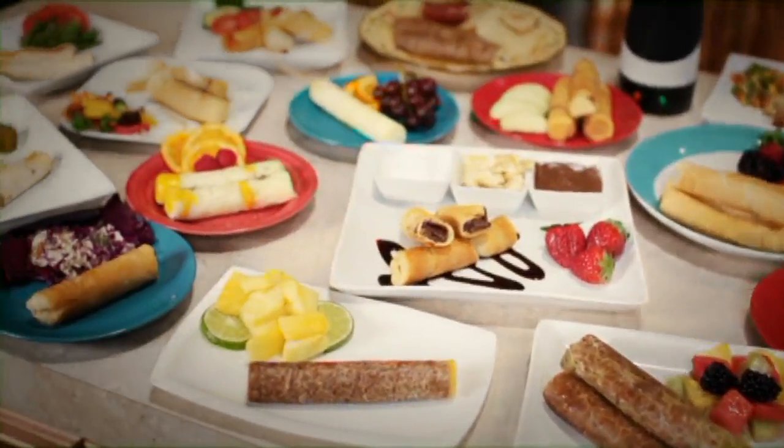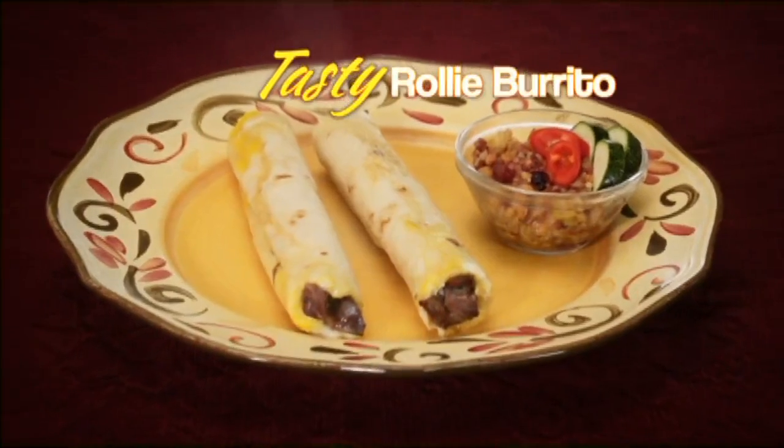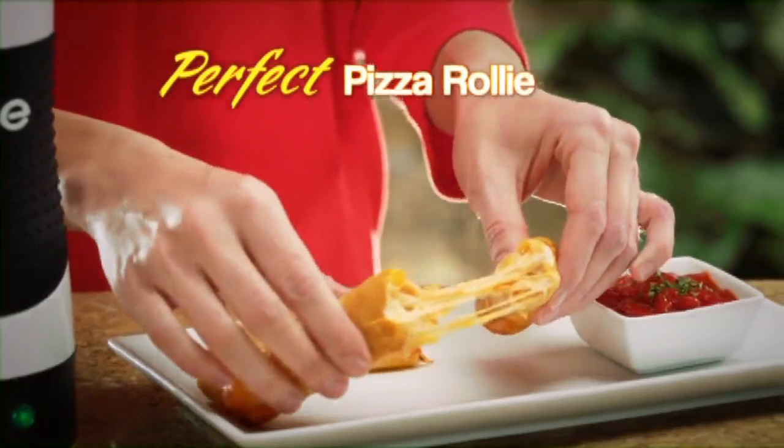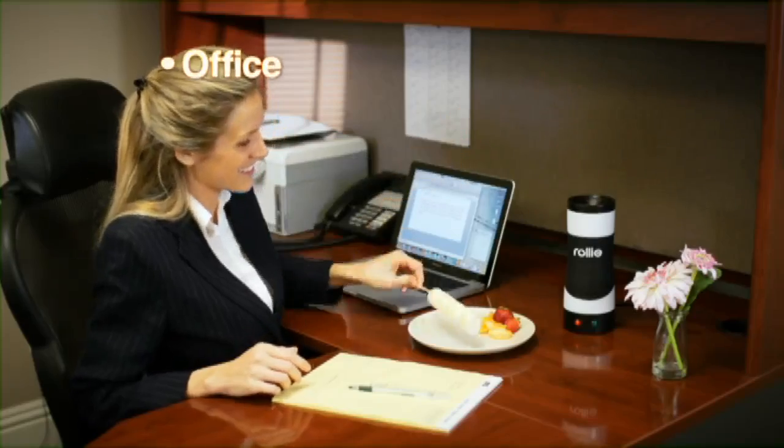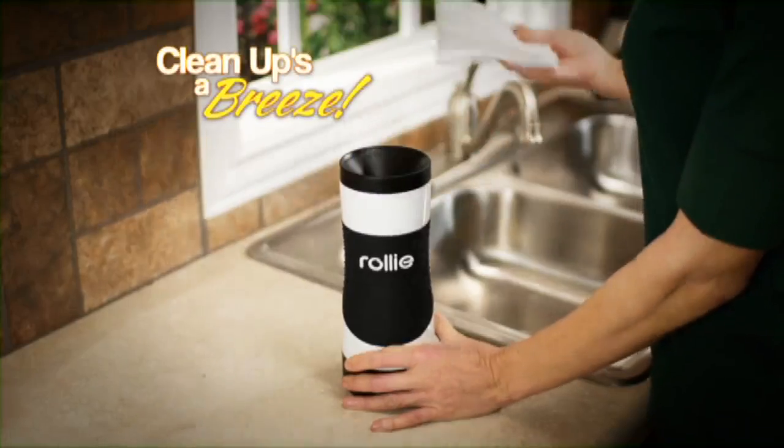And eggs are just the beginning. Make a tasty Rolly Burrito, a perfect pizza Rolly, or a cinnamon Rolly for a delectable dessert. It's perfect for the office, RV, or dorm room. Plus, cleanup is a breeze.